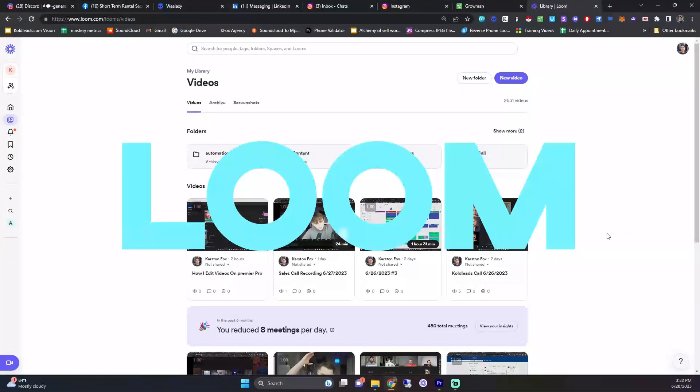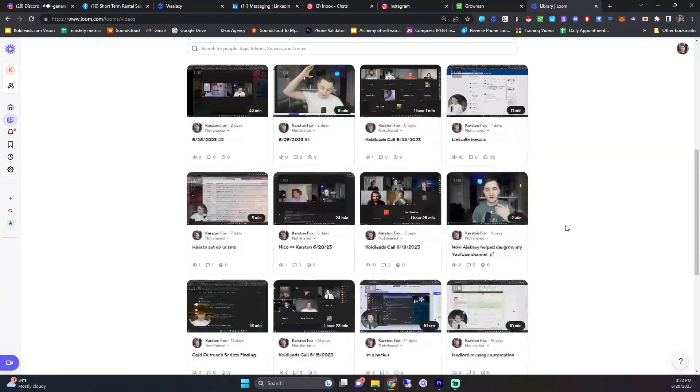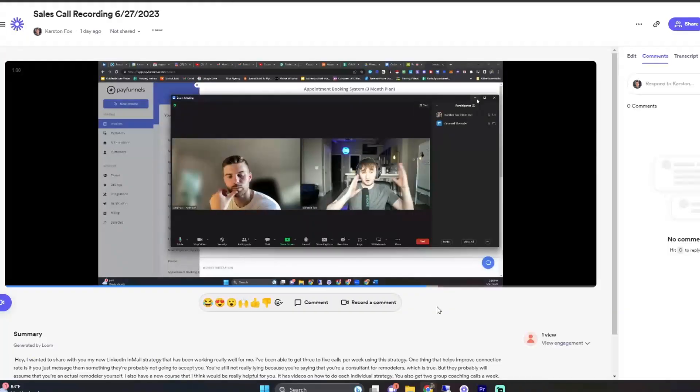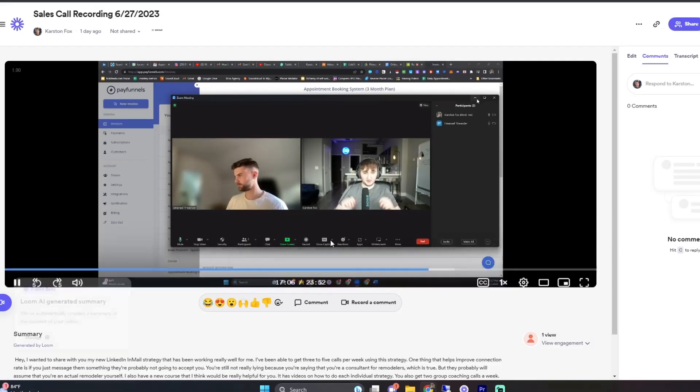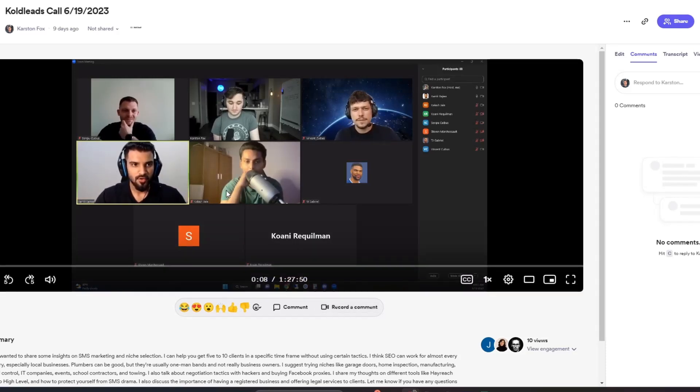Everyone knows about Loom, but if you're not using it, you need to be. It's about $10 per month, you get unlimited videos, and each video automatically uploads to the cloud. If you're recording sales calls through Zoom, it wastes space and Zoom charges a lot for cloud storage. With Loom, as soon as you're done recording it uploads straight to the cloud and gives you a link immediately. I also use it whenever someone asks me a question that would take longer than a paragraph to write out — I just make a quick Loom video. I've made over 2,000 videos on Loom.